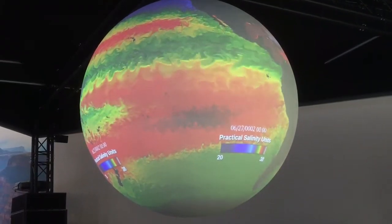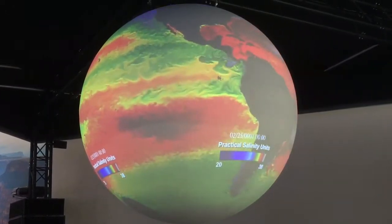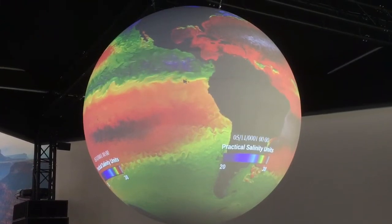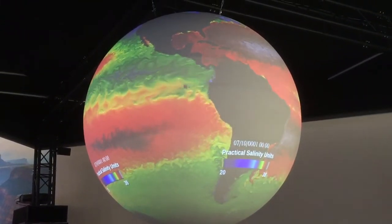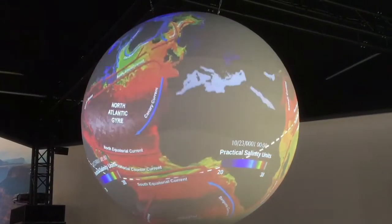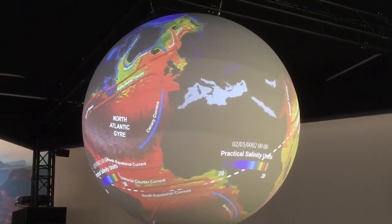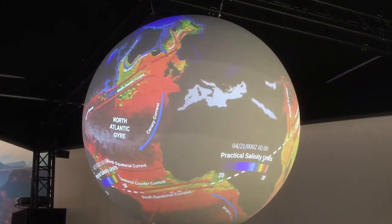Ocean circulation has a big impact on climate. A lot of Europe, for example, is much warmer than you would expect for how far north it is, and that's because we have the Gulf Stream bringing lots of warm water into the area. If I turn on the ocean currents layer, we can see that north Atlantic current bringing lots of warm water up, helping to moderate those temperatures. So we want to make sure we understand our ocean currents and are building those into our climate models.